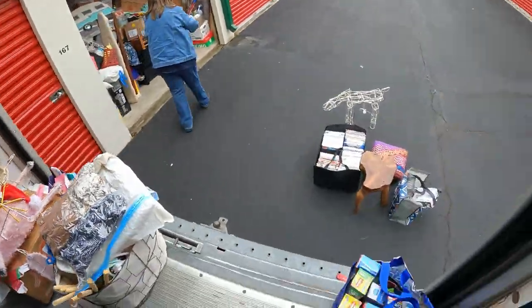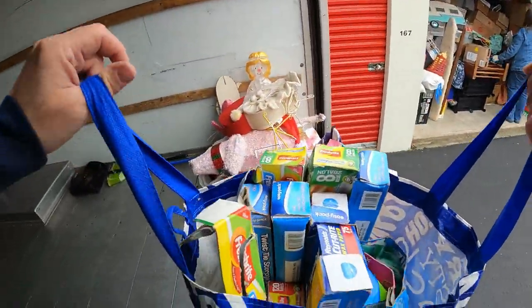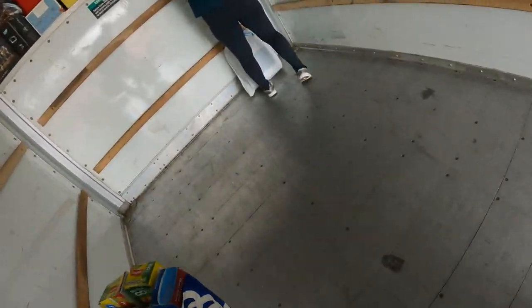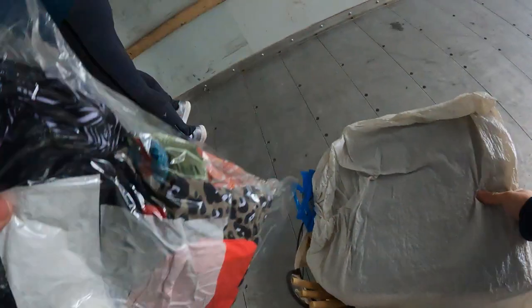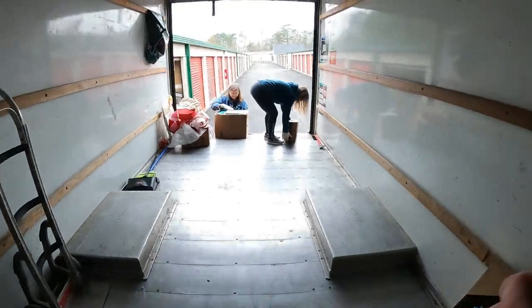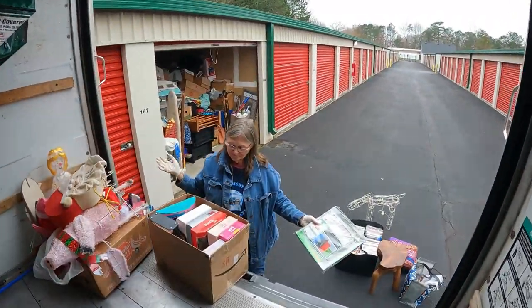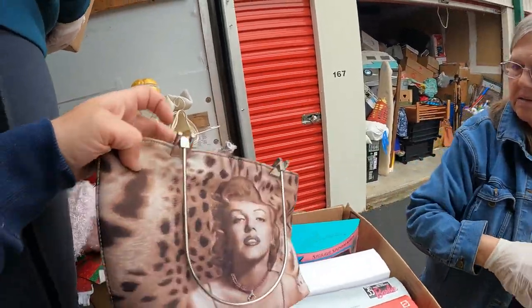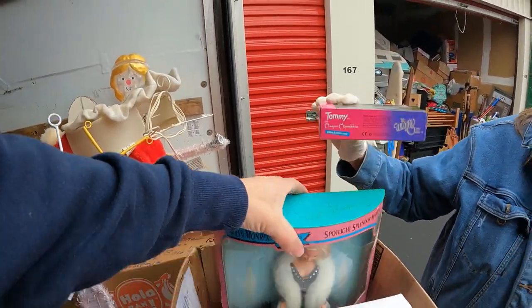Brand new Sealy mattress pad — look at this whole thing full of bags and wrap. Another box of kind of everything. Many ramekins, more Pioneer Woman, a Barbie box. Marilyn Monroe purse, another Marilyn purse — and that's a Marilyn doll right there.